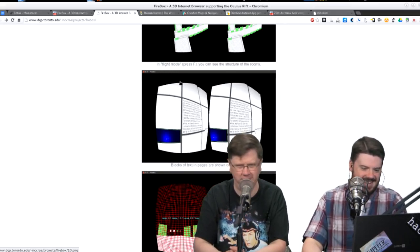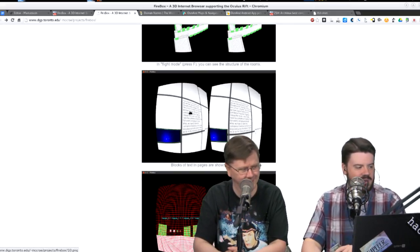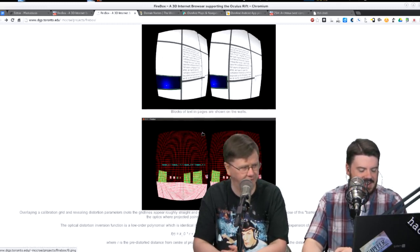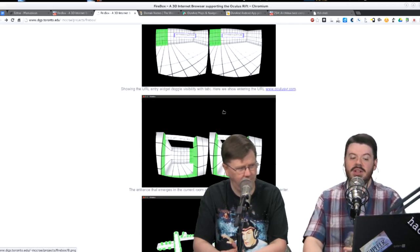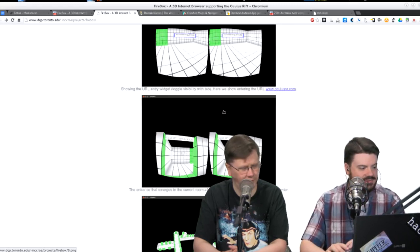It feels like a CompuServe move — AOL wouldn't have tried something so bold. Here's another concept where it's more of a wall display. It's cool that this cutting-edge virtual reality stuff runs on top of Linux. I'm kind of a fan of the wall experience; the rooms might be a little overwhelming. Back in the CompuServe days, that was done over dial-up on a 386 or 486.